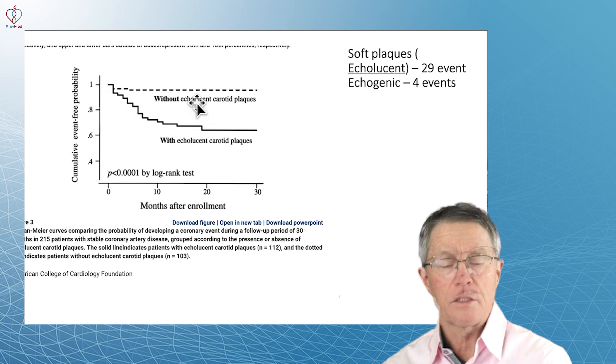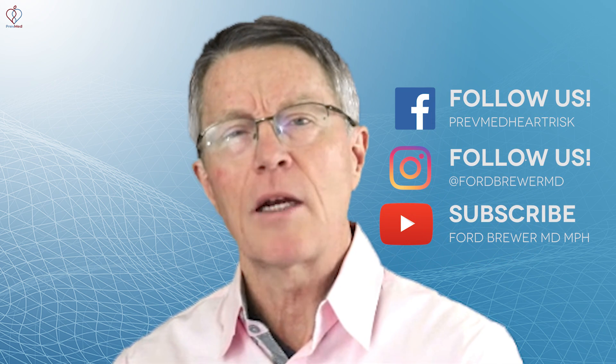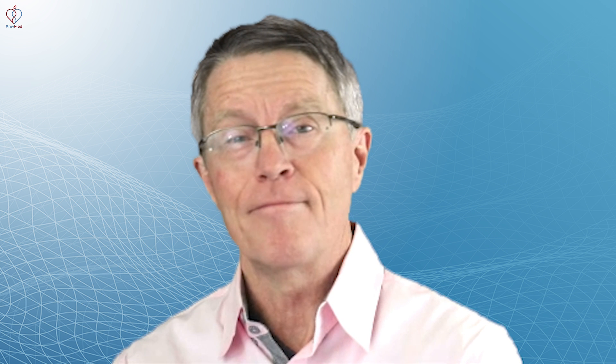So again, this is the visual look. Just wanted to get that message out there because people keep asking: is calcified plaque really stable? Which group would you rather be in? Thanks again.